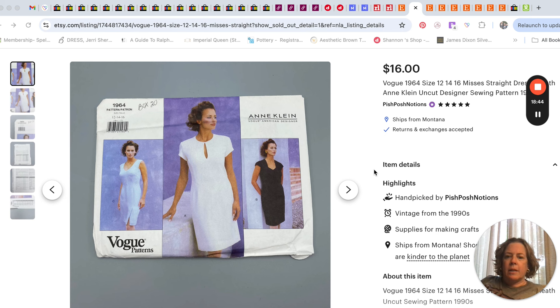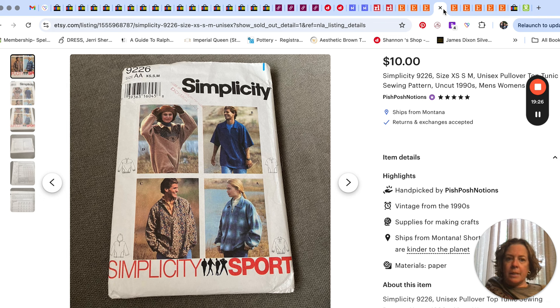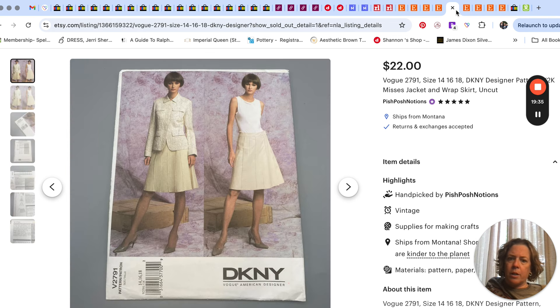Now for sewing patterns: we sold a 90s Vogue pattern by Ann Klein for $16. Then this one — I think the buyer used a coupon for an abandoned cart, so about $31 for this Issey Miyake Vogue pattern. I think it's my favorite Vogue pattern to find. It had been listed for a long time with the price too high, so I ended it, relisted it, dropped the price a little, and it sold really quickly. Then a Simplicity unisex pullover tunic top pattern sold for $10.